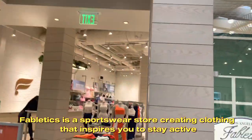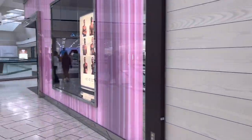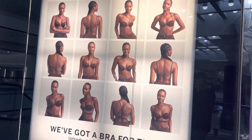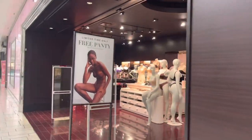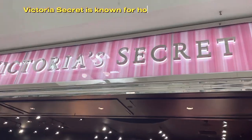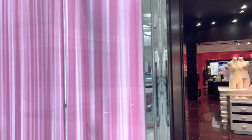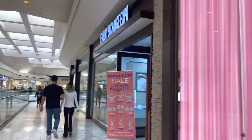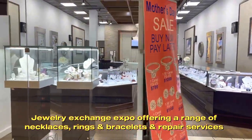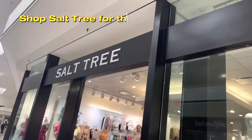Fabletics is a sportswear store creating clothing that inspires you to stay active. Victoria's Secret is known for house brand women's lingerie, plus pajamas, loungewear and beauty products. Jewelry Exchange Expo offers a range of necklaces, rings and bracelets, and repair services. Shop Salt Tree for the latest teen fashion.